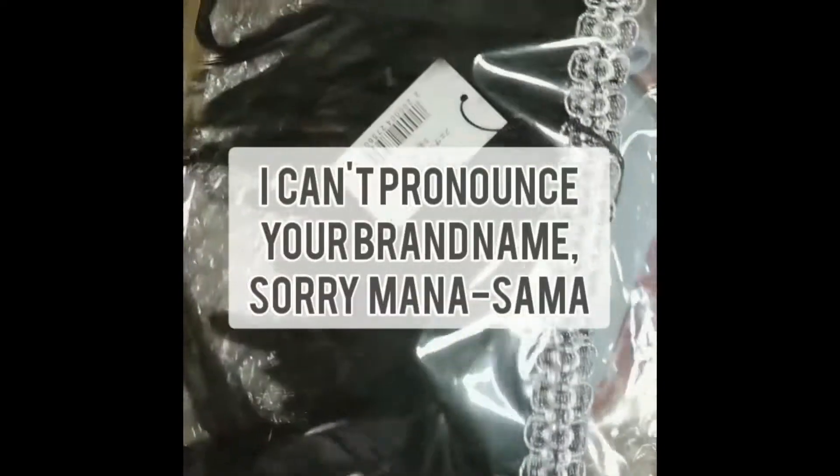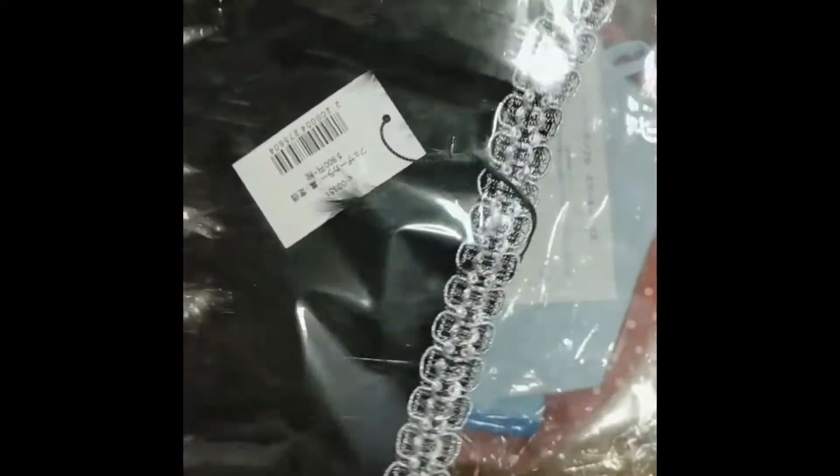Also from Moi Meme Moitie is this feather collar. I believe — I think I remember getting this.